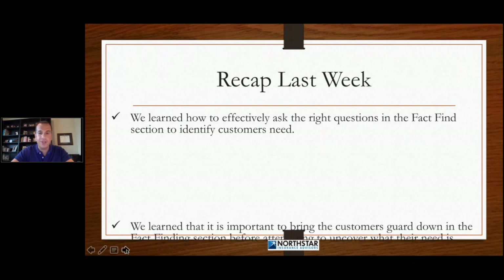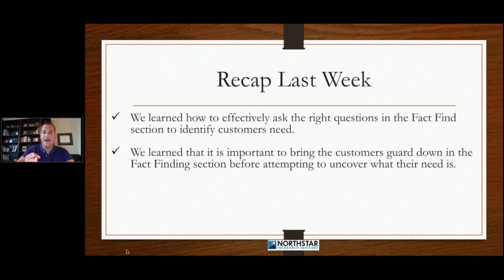We learned that it's important to bring the customer's guard down in the fact-finding section before attempting to uncover what their need is. In other words, you don't want to jump right into the fact-find and ask them why is this important to you — that's not going to work. First, you've got to bring their guard down.